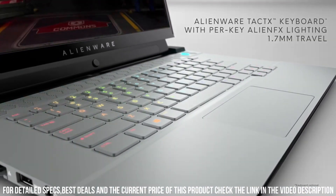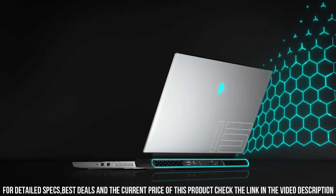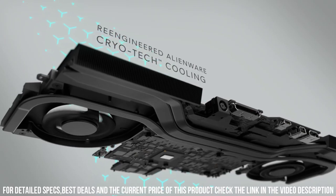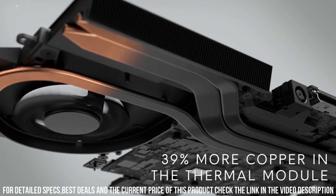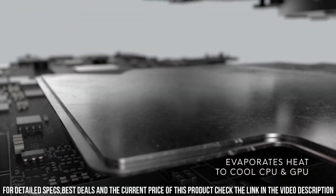The customizable AlienFX RGB lighting adds a touch of personalization to the gaming setup. Immerse yourself in the world of high-quality gaming with the Dell Alienware M15R3, where power meets portability for an extraordinary gaming journey.